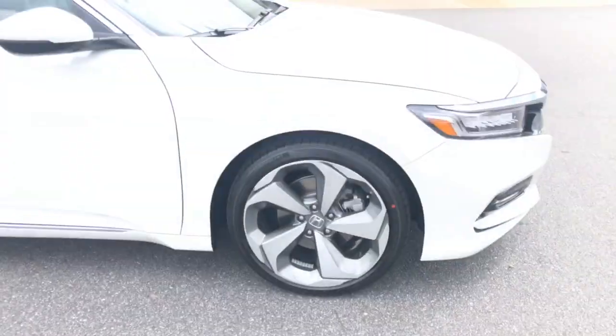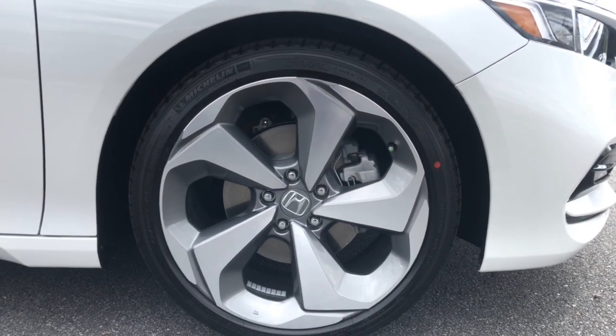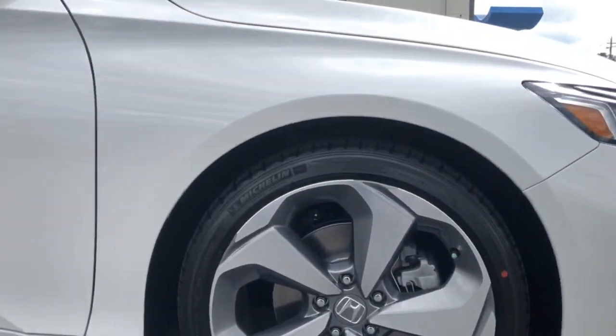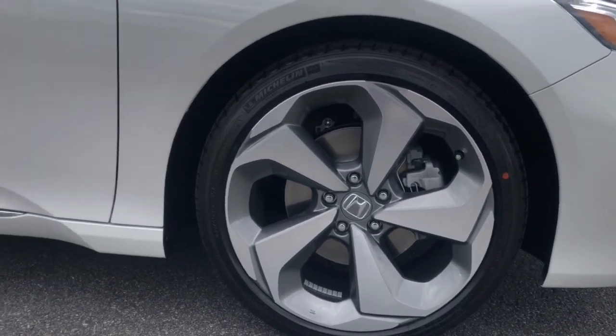These are the touring-specific wheels, which kind of signifies what you have because this is the only Accord with those wheels — so every other driver out there will know you have something really special. That's wrapped in Michelin tires, which are quite quiet and safe and those come with warranties, just like the rest of the car.